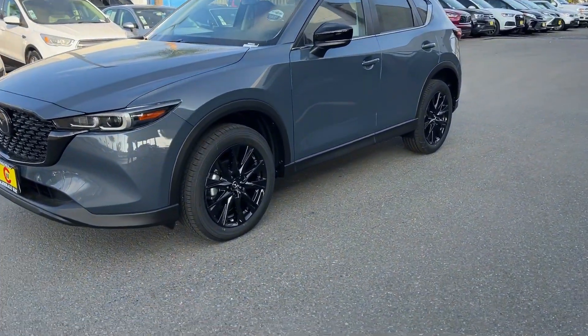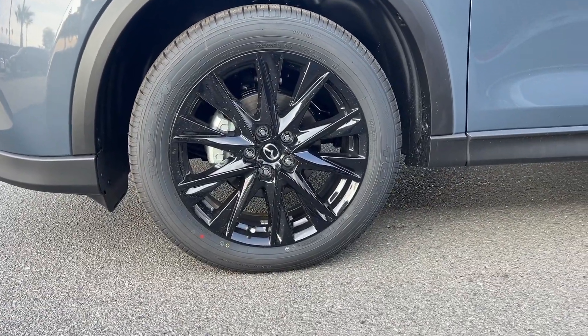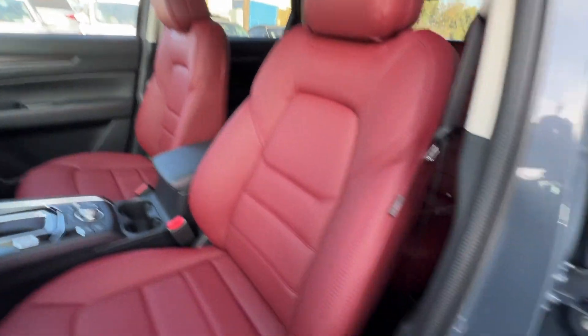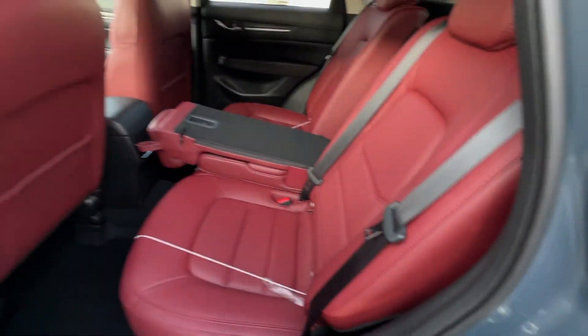These are just some of the great options this vehicle comes with: Apple CarPlay and/or Android Auto, keyless entry, moonroof, power liftgate, backup camera, power passenger seat, heated front seats, electronic stability control, alarm, and aluminum wheels.